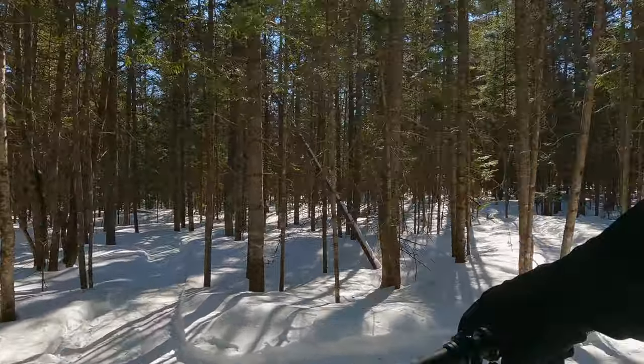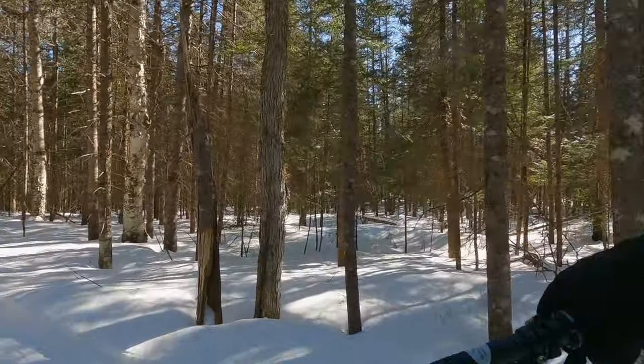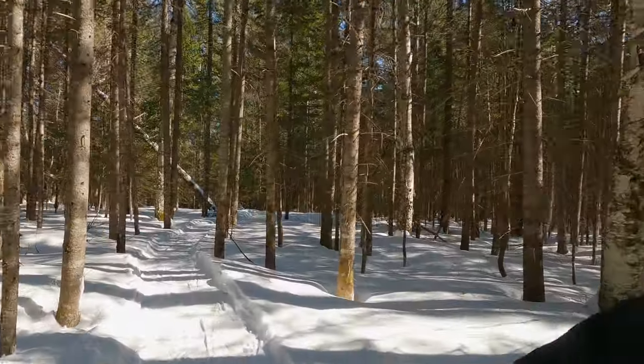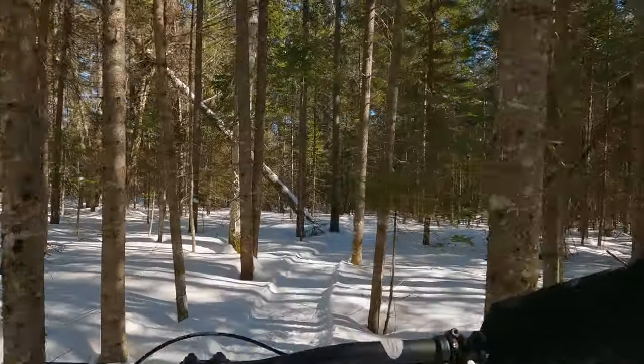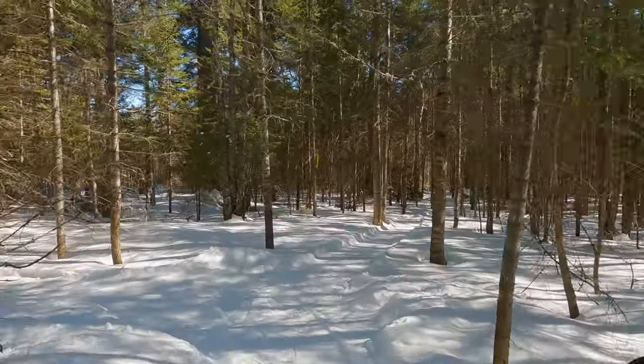I'm running about three and a half PSI in the back and three in the front. I was riding around five because it was so hard and compact about a week ago, but that's not the case now.